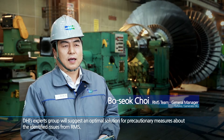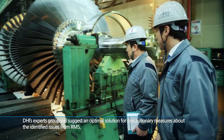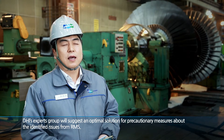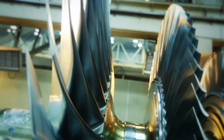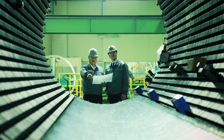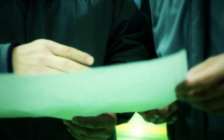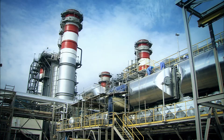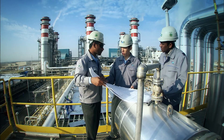DHI's expert group will suggest an optimal solution for precautionary measures about the issues identified from RMS. Furthermore, we can drive equipment reforms, elevate designs, and supply more stable and effective plant management through RMS's diagnostics and analysis.